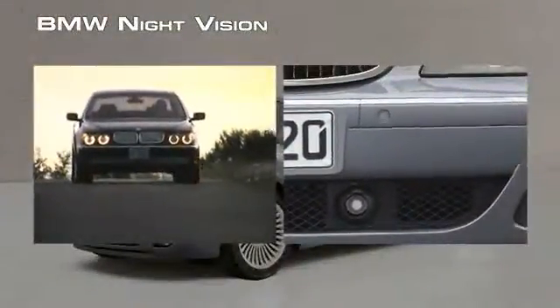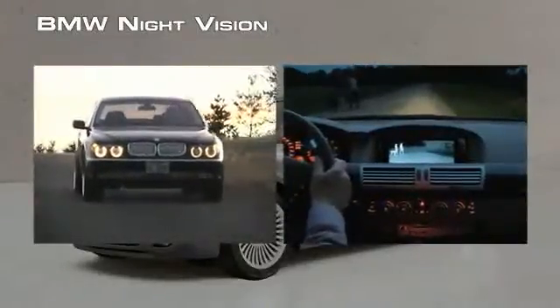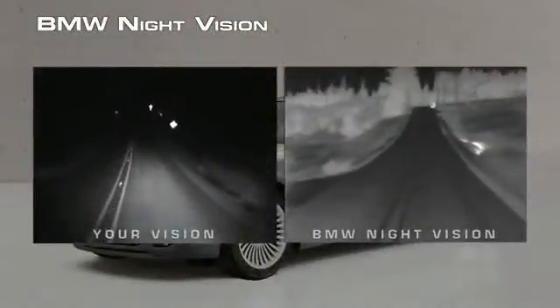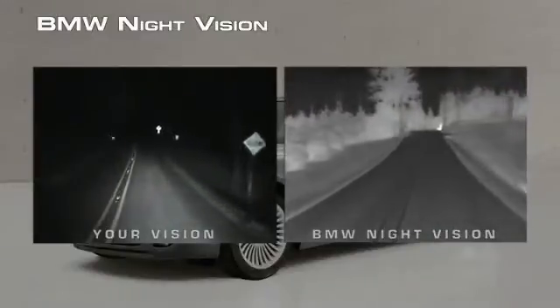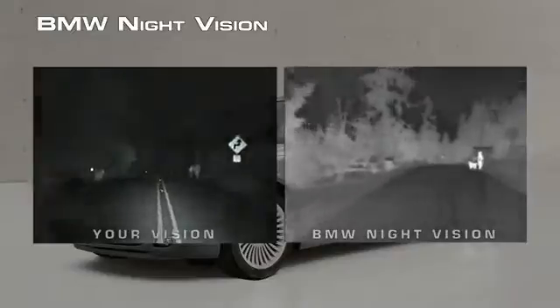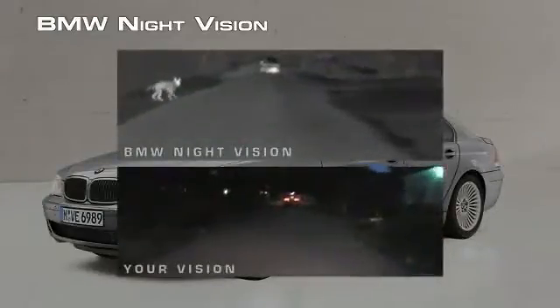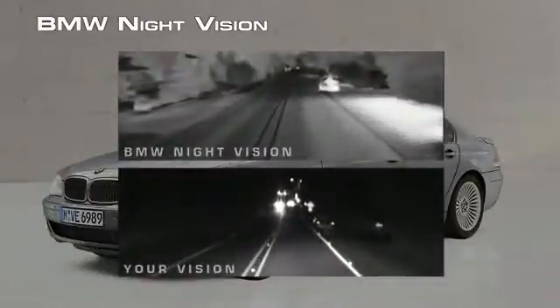BMW's night vision thermal camera helps you to see clearly at night, making nighttime driving safer. You can see four times farther down the road with night vision than you can with your headlights. And you can see more to either side of the road, like pedestrians, animals, or vehicles.